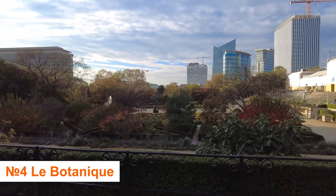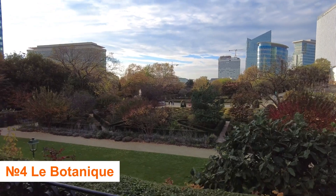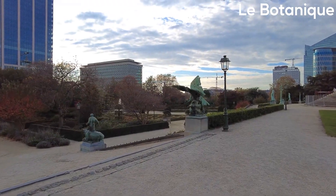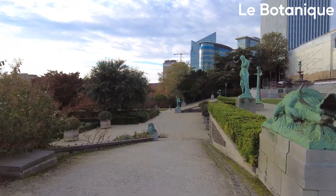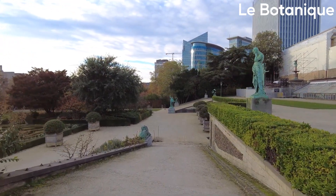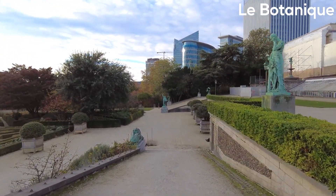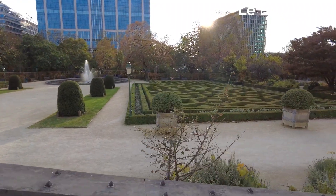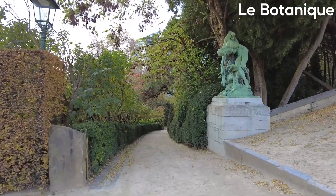Number 4: Enjoy Le Botanique. Le Botanique was historically the city's botanical garden and continues to draw a great number of visitors today. The greenhouse, which dates back to the 19th century, now routinely hosts a variety of performing activities, making the venue feel more like a cultural center than merely a garden. If you like greenery, the neighboring gardens are still intact and present in all their grandeur.